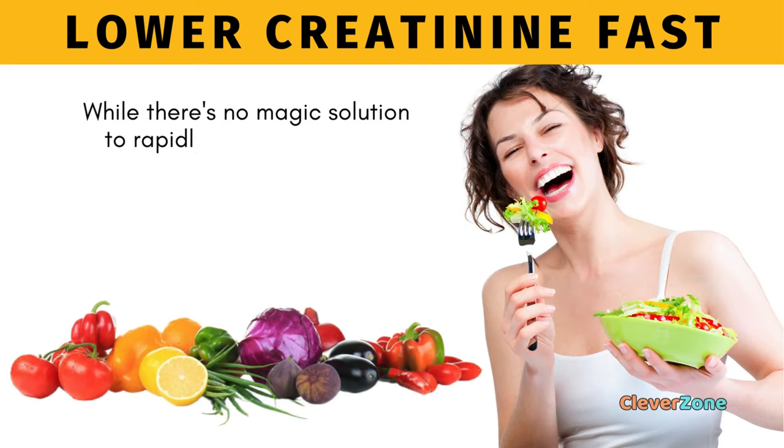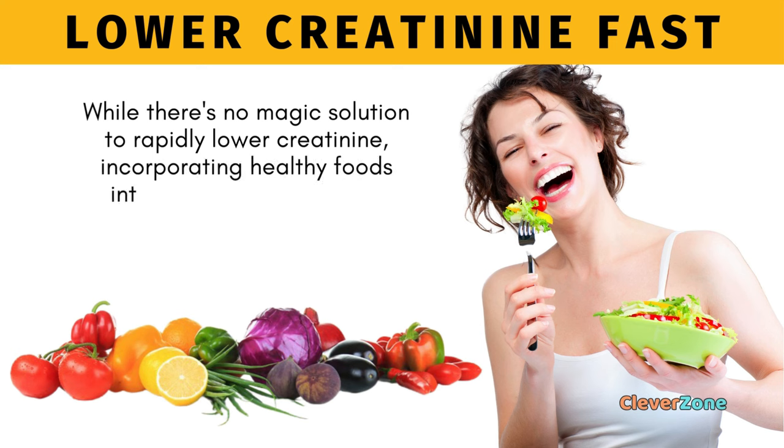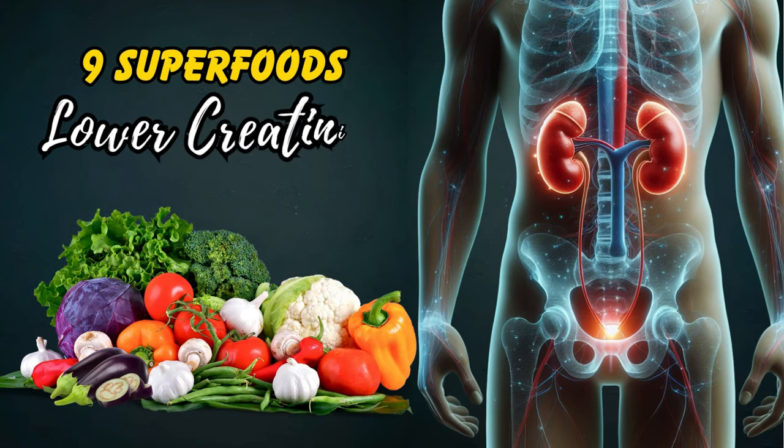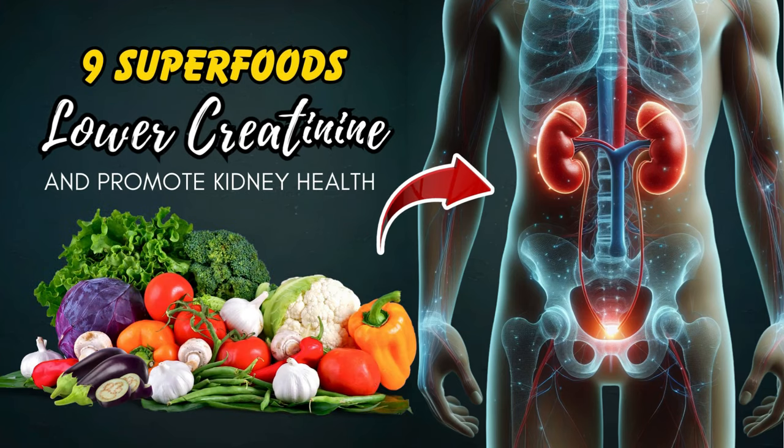While there's no magic solution to rapidly lower creatinine, incorporating healthy foods into your diet can support kidney health and contribute to reductions in creatinine levels. Here are the 9 superfoods that can help lower creatinine levels and promote kidney health.